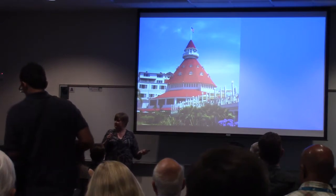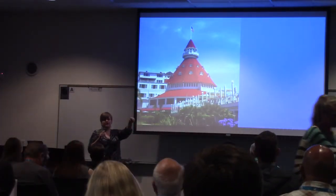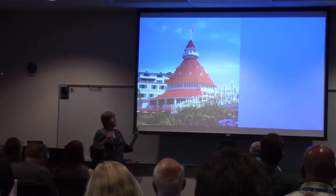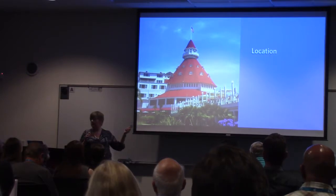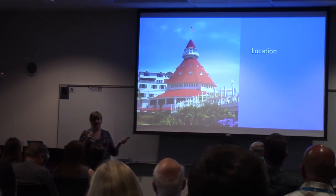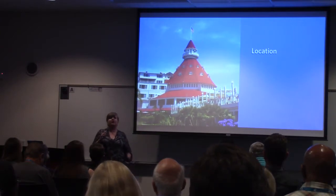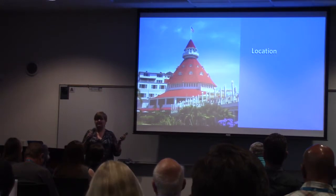You have to come up with something special to entice people to come to your website. For example, the Hotel Del Coronado right across the bridge — I suggest you check it out. What makes this hotel different? Location. It is on the beach. You literally leave your hotel room, 30 seconds later, you're on one of the top ten beaches in the United States.